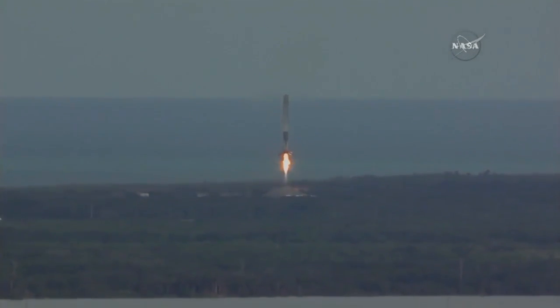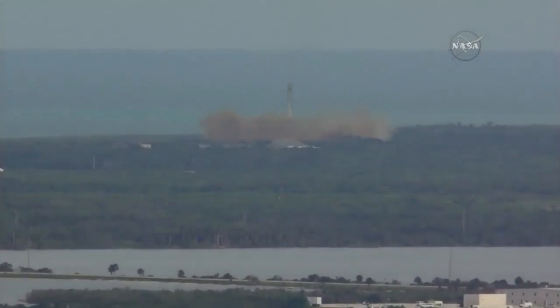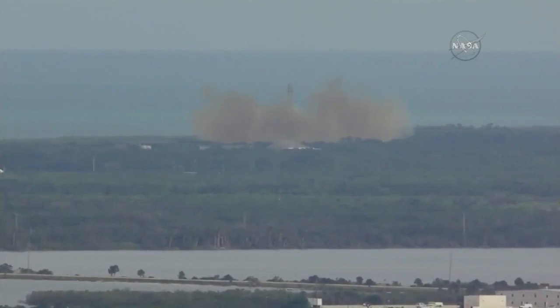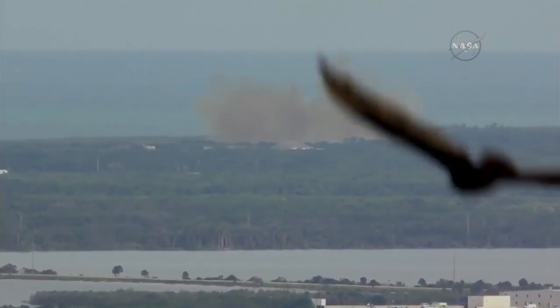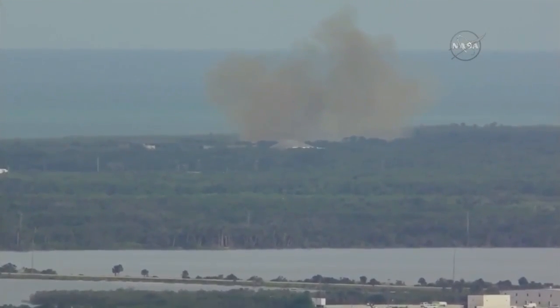Landing legs have deployed. The first stage is back, just miles away from its launch point. Stage 1 engines have shut down. LZ-1, the Falcon has landed. Landing operators proceed with initial safing per procedure 11.100, Section 3 on LZ-1 net.